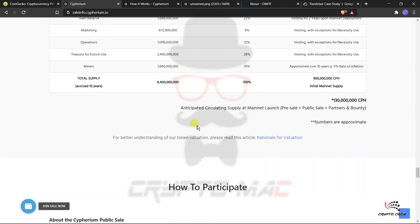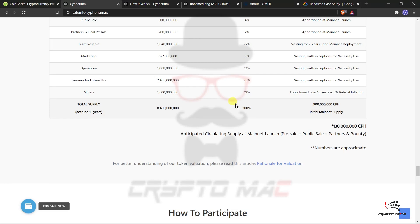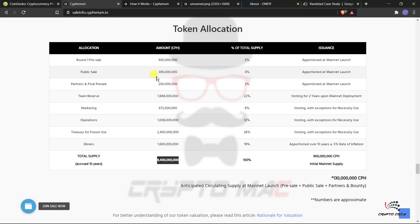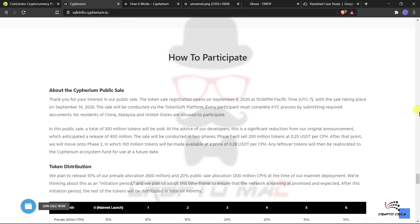Regarding token allocation: the initial mainnet supply will be 900 million CPH, and the maximum supply accrued over 10 years will be 8.4 billion CPH. Of the initial supply, 4% goes to public sale, round one pre-sale has likely completed at 5% of total supply, partners and final pre-sale get 2%, team reserve 22%, marketing 8%, operations 12%, and treasury for future use 28%, with mining comprising the remainder. KYC verification is required to participate.